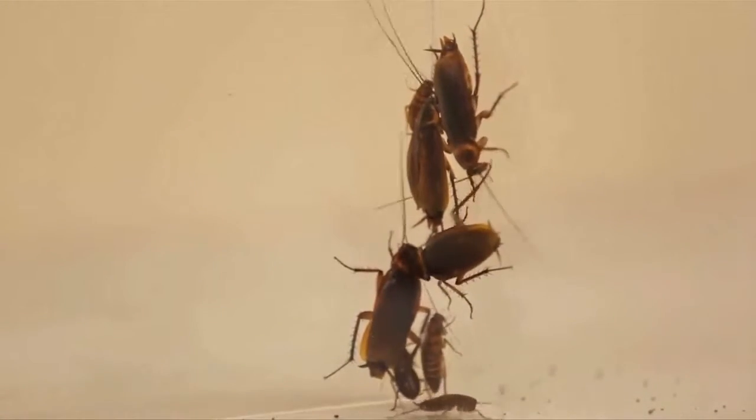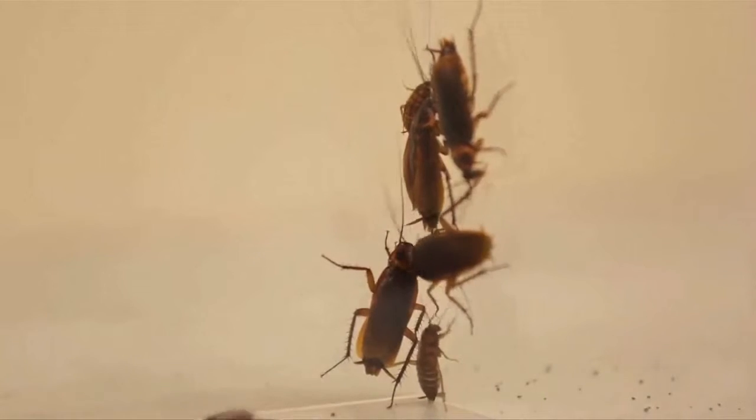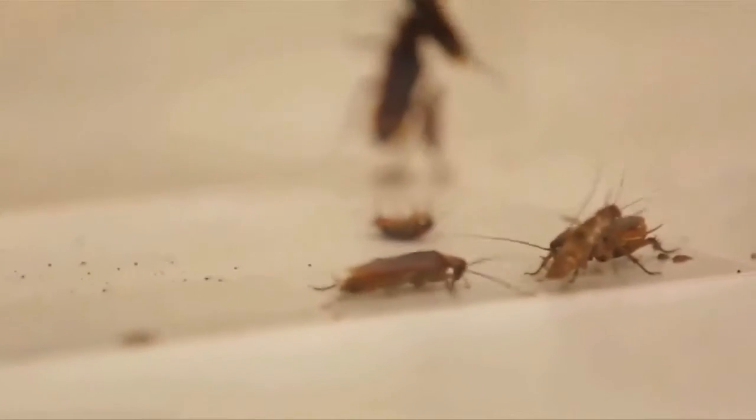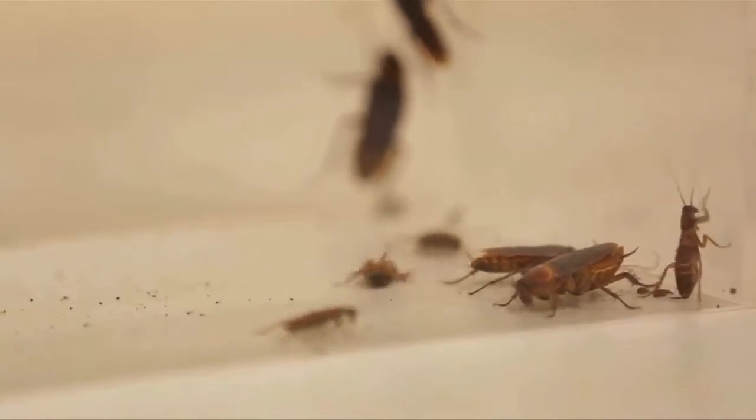Nasty, disgusting, ugly — these are just some of the words associated with cockroaches. But for scientists in the world of bio-inspired robotics, roaches are perfect.